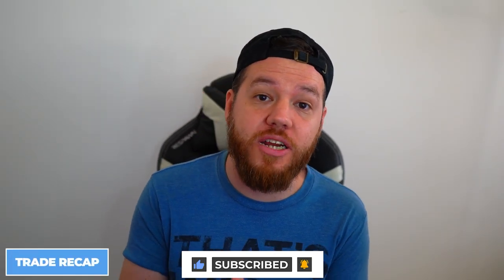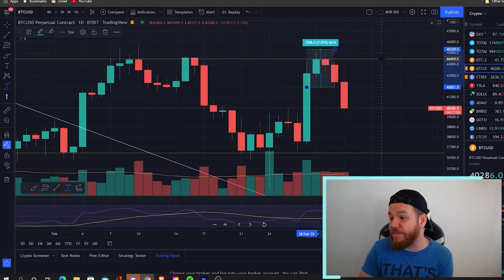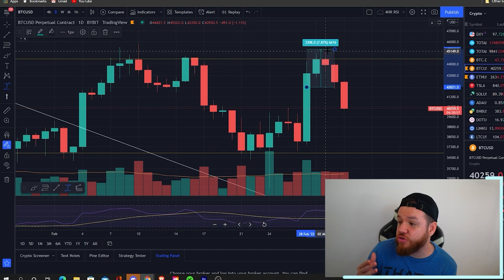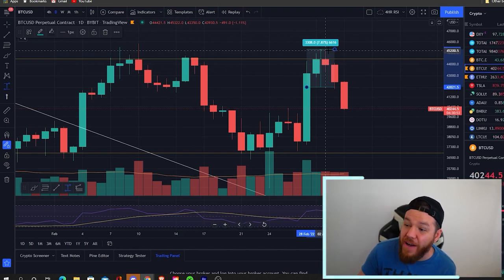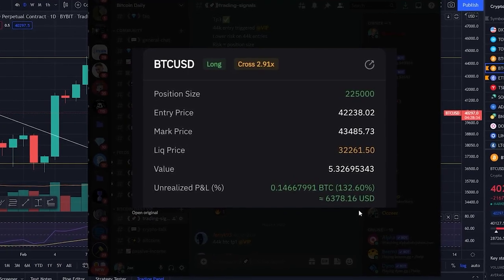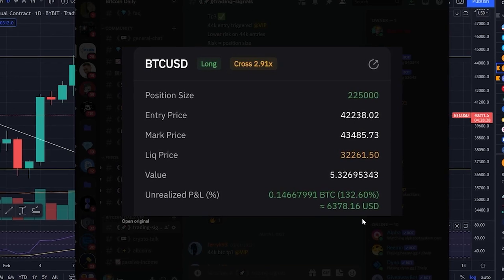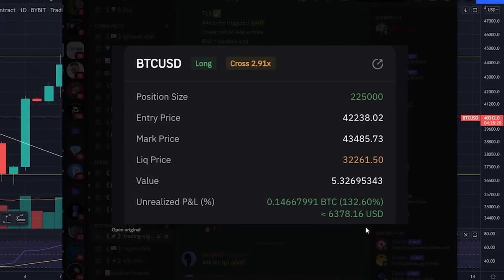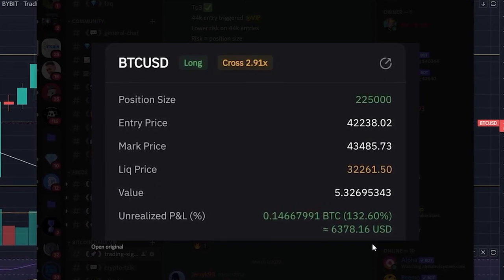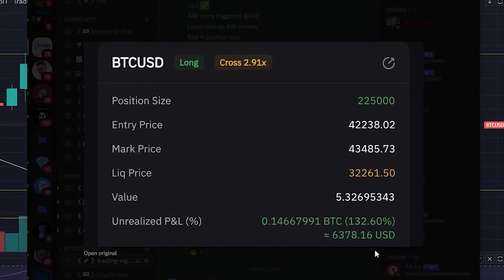A quick recap from the trade setups that we gave you guys on Monday's video: the main trade setup was that $42,000 breakout entry. If you guys entered that, you already know that price shot up like crazy. We went to a high of $45,300. If you rode it all the way to the top, that was around a 7.8% move up. Using 10x leverage, that would have been around a 78% profit on that trade. My entry on that exact trade — we did about $6,300 to $6,400, rode it up into the $44,000 range, took some profits on the way, and then trailed out around that range. Today we're going to give you guys another trade setup going into the weekend that could possibly perform similar to this one.